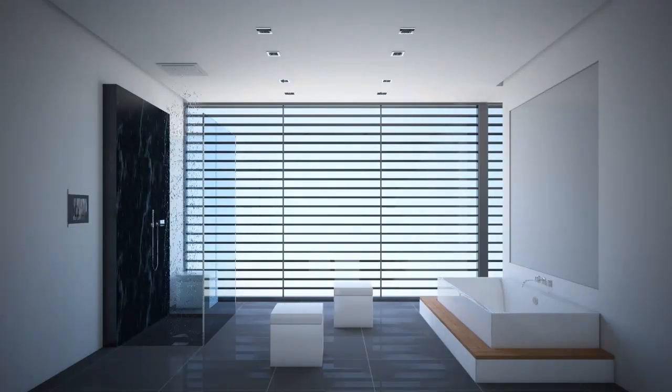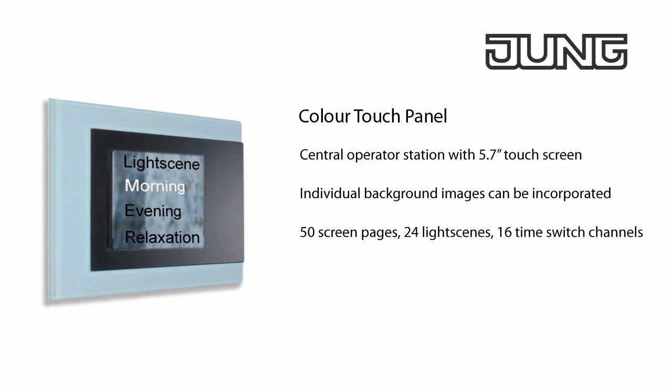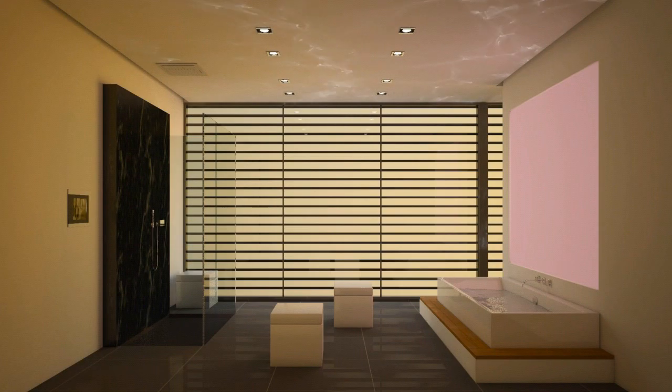Via the KNX facility colour touch panel, you control room functions such as the lighting, blinds and temperature very simply from a central location in the bathroom via the colour touch screen. With the colour touch panel, you regulate your personal wellbeing and wellness scenes in the bathroom via a touch monitor.